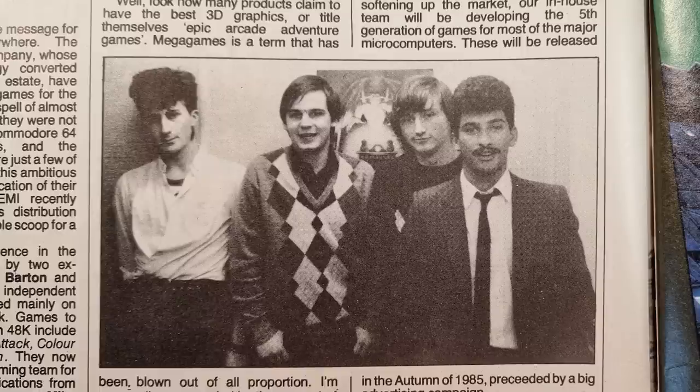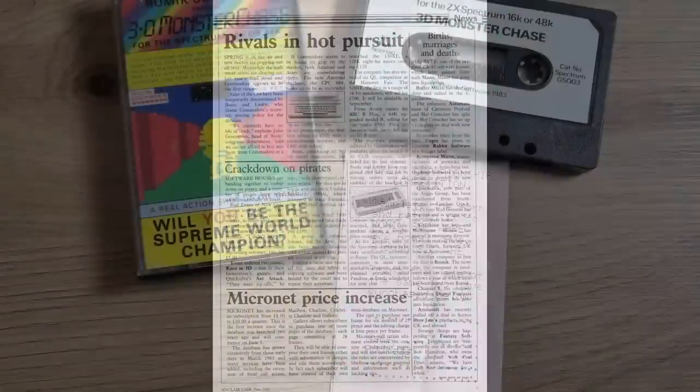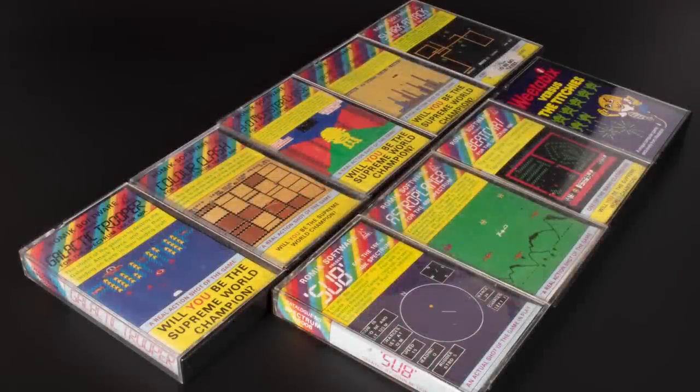Then it all went quiet for Romic. Presumably they were working hard on their fourth and fifth generation games. Sadly not. In June 1985, they ceased trading and vanished. No fourth or fifth generation games ever appeared. Their games though live on on many formats through emulation and the retro scene. Some of their games came with a bit of paper enabling you to enter championships — nothing was ever heard of this, and another mystery will never be solved. A small company producing a lot of games on a lot of machines. Honesty was their mantra, but in the end, marketing and better quality companies like Ultimate Play the Game and Ocean beat them every time.